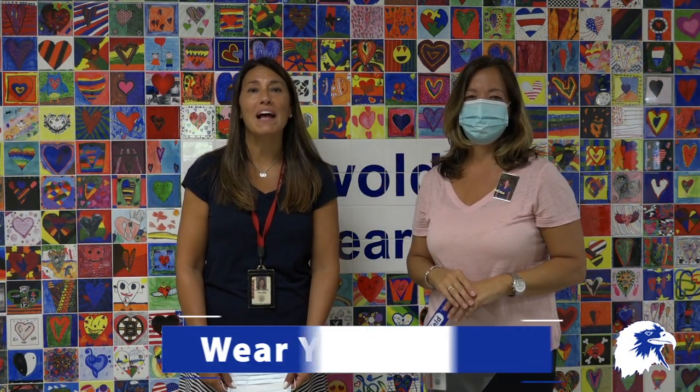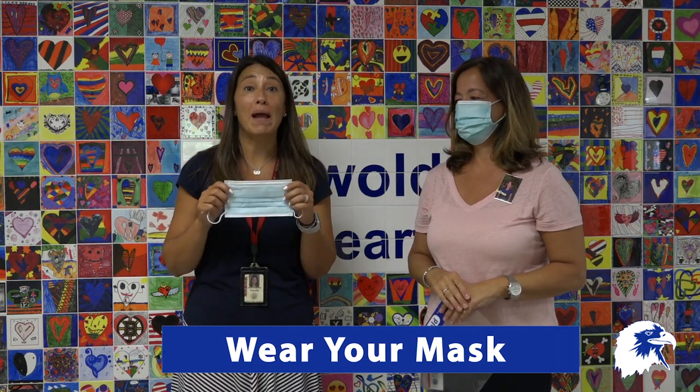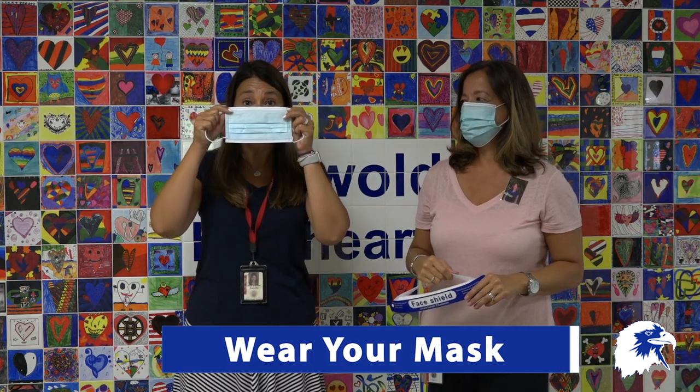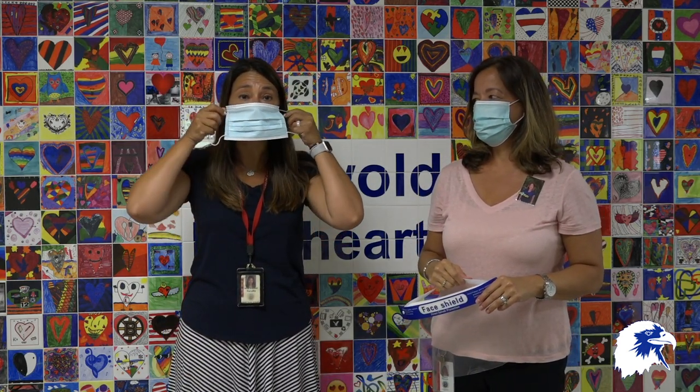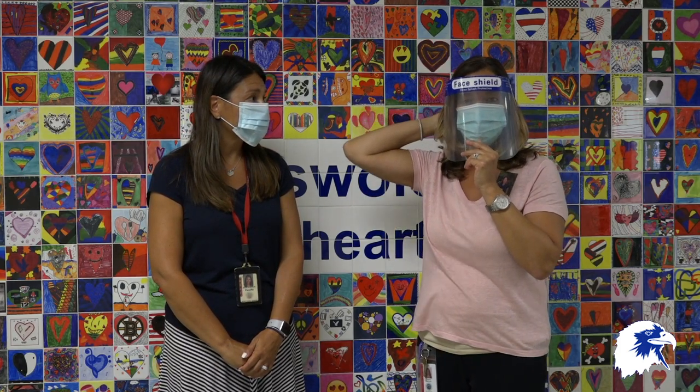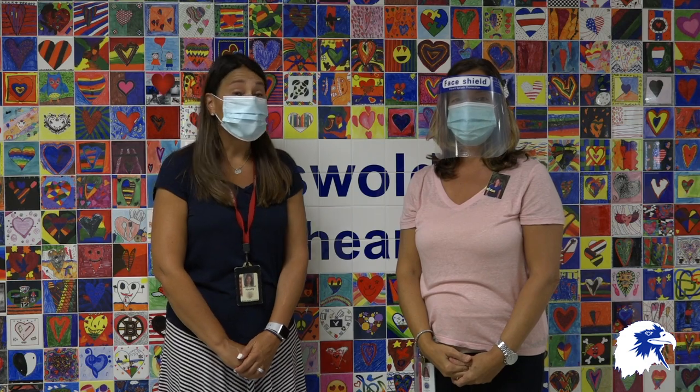Welcome boys and girls. This year at school you will wear a mask that looks like this. You will wear the mask to stay safe. You will put the mask on like this — cover your nose and make sure it covers your mouth, and the straps go around your ears. Then you can adjust it to make it feel comfortable to your face. Boys and girls, some teachers may be wearing a face shield like this. This year you will wear your mask like a superhero wears their cape.